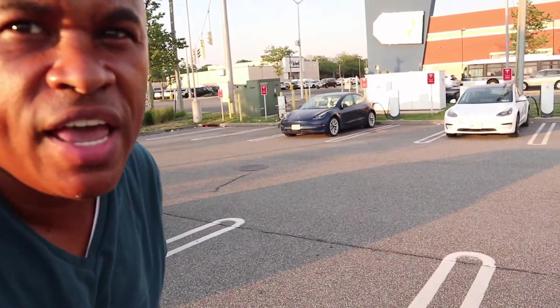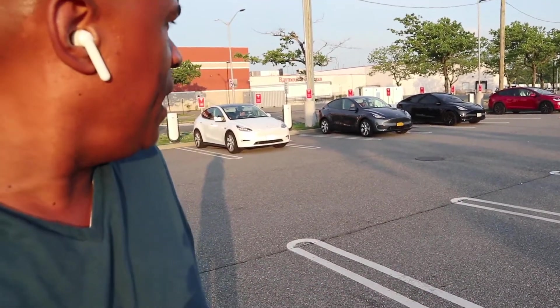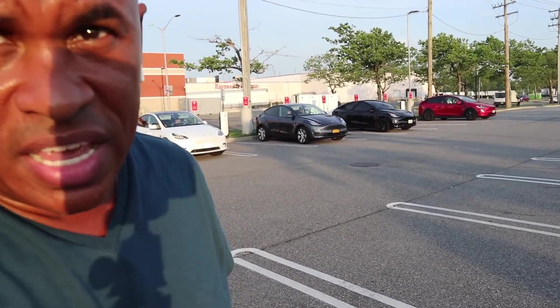We've got two Teslas right here. The people put their car to charge and probably left to go check out the stores. You've also got these SUVs over here — three Model Y's and a Model X at the end — and they're sitting in their car waiting.